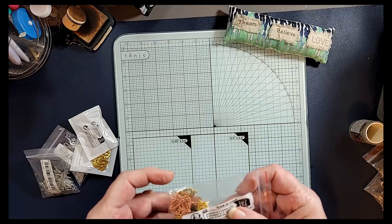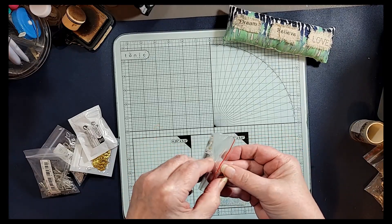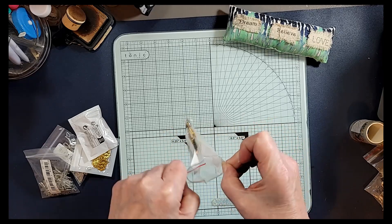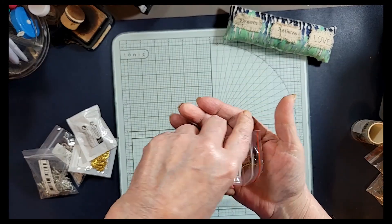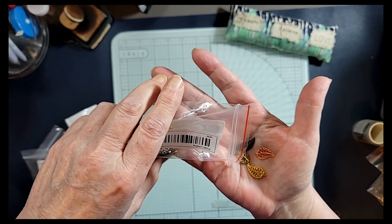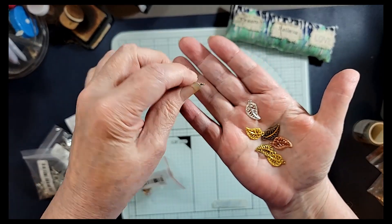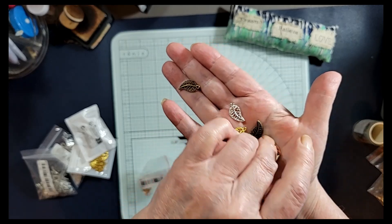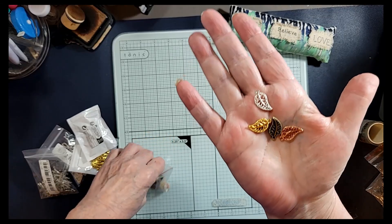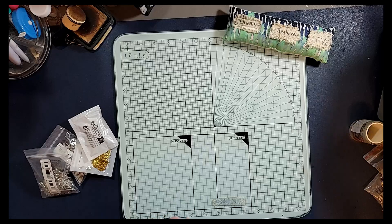And then I got — I think there's 20 of these in here — and they're leaves, but there are some gold ones, some silver ones, some rose gold, and some bronze by the looks of it. There might be even a little bit more than 20 in here. So you've got the silver, the gold, the bronze, and the copper or rose gold. Those are nice too — they'll go in all kinds of journals.